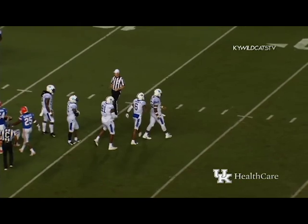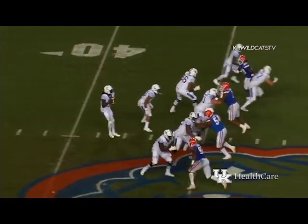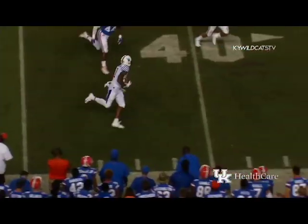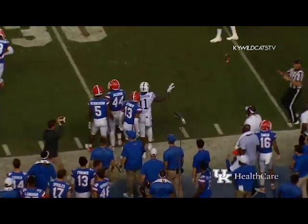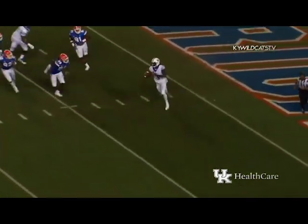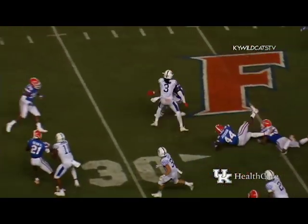Back at the 12-yard line, a loss of nine. Wilson out of the gun, drops to throw, steps up in the pocket — pressure coming — hit as he throws, caught by Richardson near sideline at the 40, run out of bounds. Inside the Florida 35, Wilson drops to throw, all-out blitz, pressure coming — he scrambles off to his left, got a lot of room, comes across the 10, 15, cuts right at the 20.